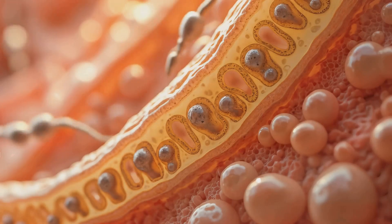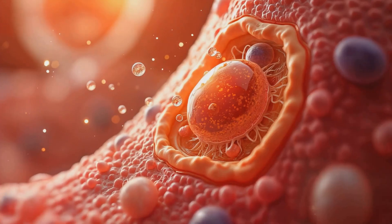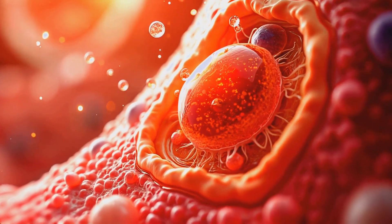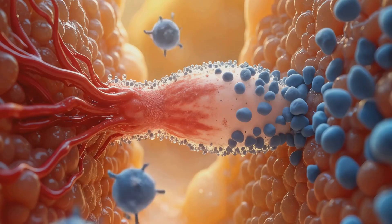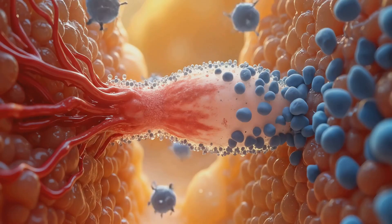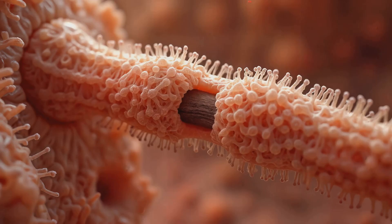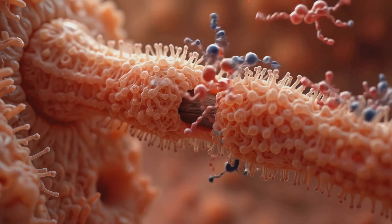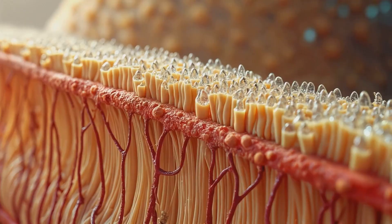Sertoli cells provide metabolic support, remove waste, and form the blood-testis barrier, protecting developing sperm from immune detection. These cells are not mere bystanders but active participants in sperm development, providing nutrients and phagocytosing cellular debris. The blood-testis barrier they form is crucial in preventing an autoimmune response against the developing sperm cells.